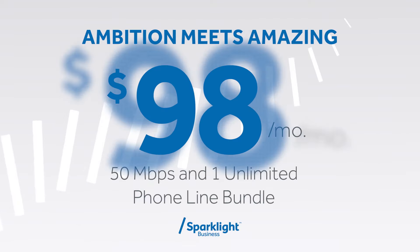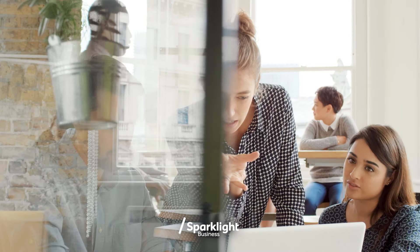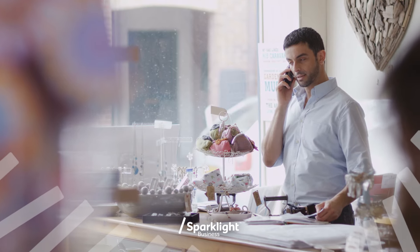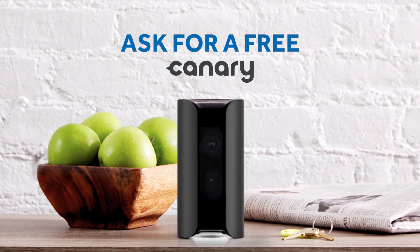Get a free giveaway when your ambition meets an amazing $98 a month bundle from Sparklight Business. Tackle those impossible deadlines with 50MB high-speed internet, close that important sale confidently with unlimited business phone, and keep your office more secure with the Canary View video monitor.